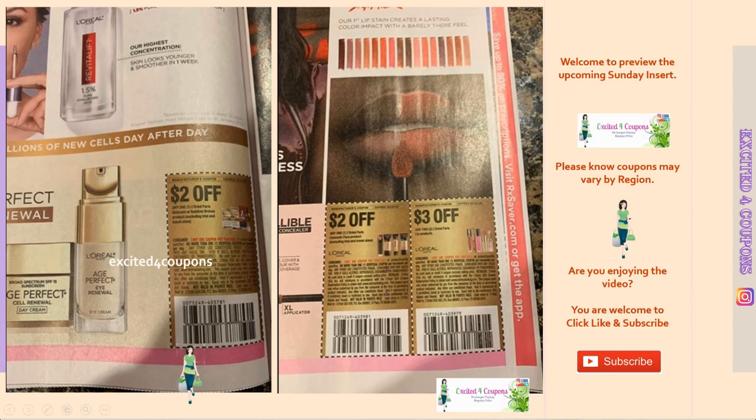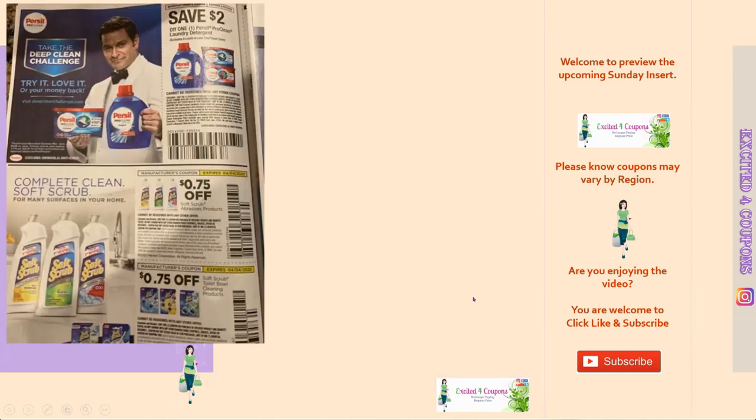Now we're moving to L'Oreal cosmetics — two dollars off face products and three dollars off two lip products. Here we have Persil Pro Clean laundry detergent, save two dollars on one. The only thing I don't like is it's a limit of one, so hopefully you're able to use more per shopping trip. I love this laundry detergent — it's worth the price, but of course you don't have to pay full price when you're using this coupon.